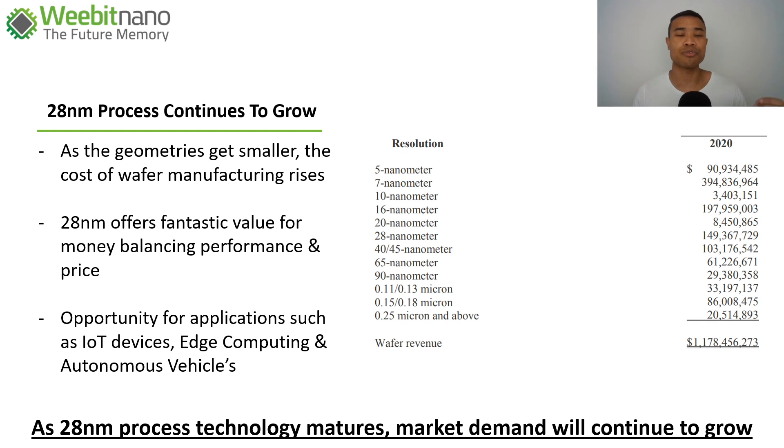There's an opportunity for 28 nanometer geometries across many next-generation technologies like Internet of Things, edge computing, and autonomous vehicles. As 28 nanometer technology matures, market demand will continue to grow. You can see here data pulled from Taiwan Semiconductor's 2020 annual report — TSMC are one of the largest foundries in the world with a huge scale and massive customer base. The 28 nanometer market was one of their largest revenue lines, and as more products are developed on this line, it's likely to continue to expand. This is why it was so significant that Weebit Nano demonstrated their RERAM technology at 28 nanometers.